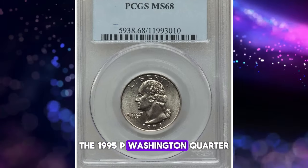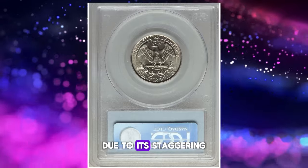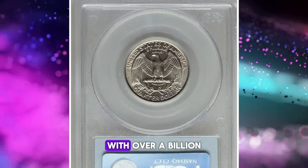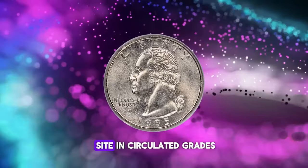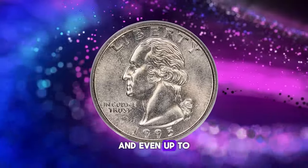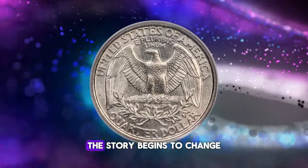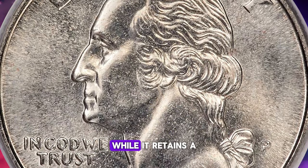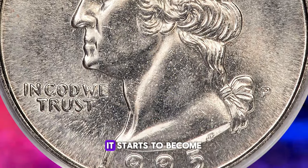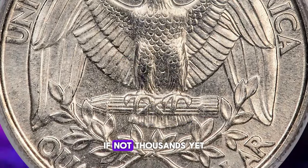The 1995-P Washington quarter holds a unique position in numismatic history due to its staggering production numbers. With over a billion units minted, it's undeniably a common sight in circulated grades and even up to MS64 grades. As we climb the grading ladder, however, the story begins to change. In MS65 and MS66, while it retains a degree of availability, it starts to become a bit scarcer, though still obtainable in the hundreds if not thousands.